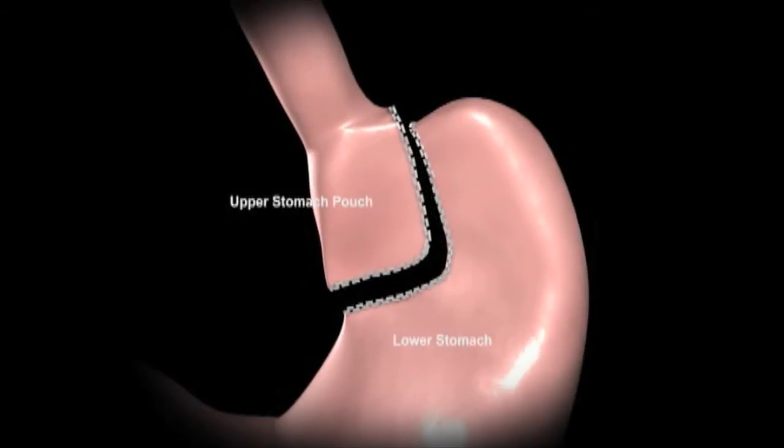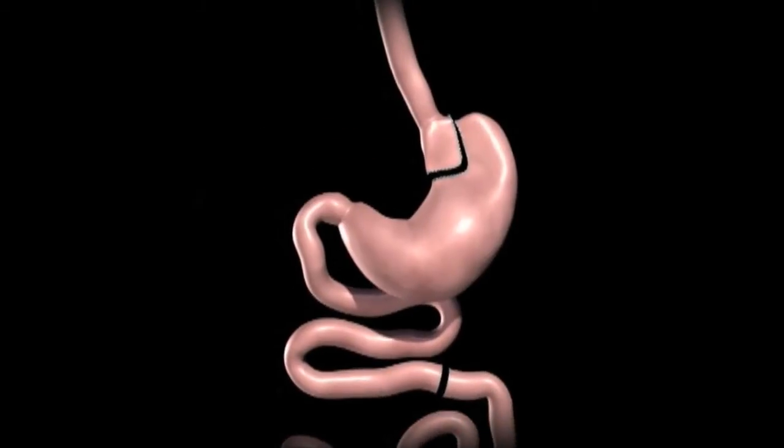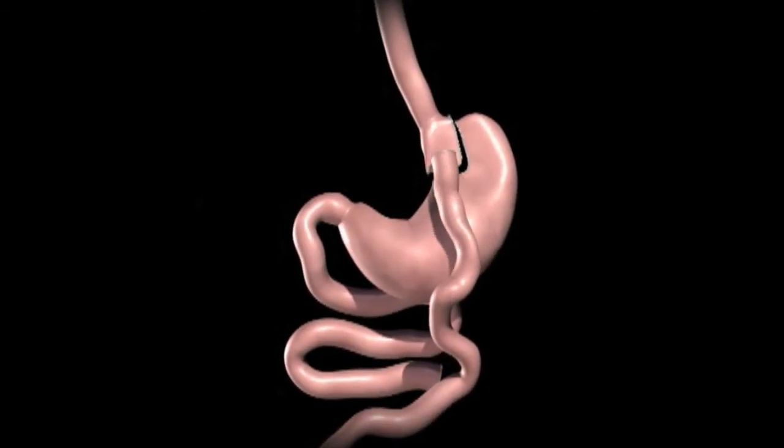The small intestine is separated into two sections. The lower portion of the small intestine is attached to the newly created stomach pouch. This allows food to pass directly into the small intestine where digestion continues.